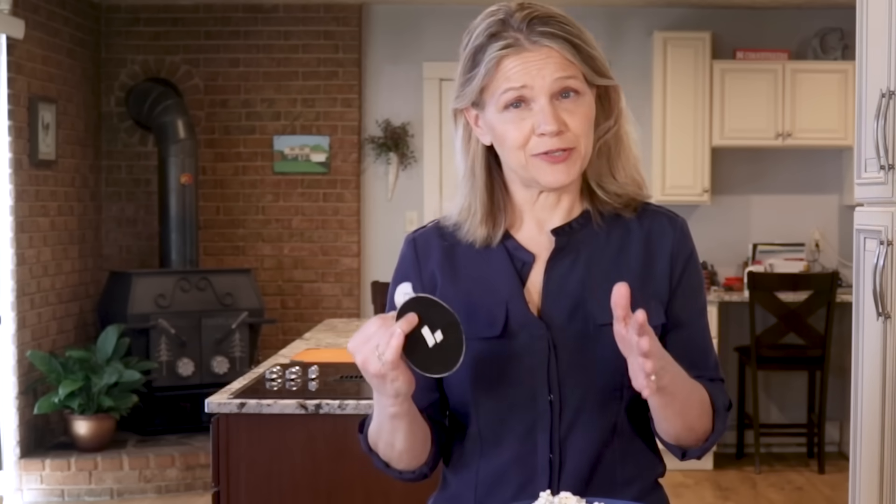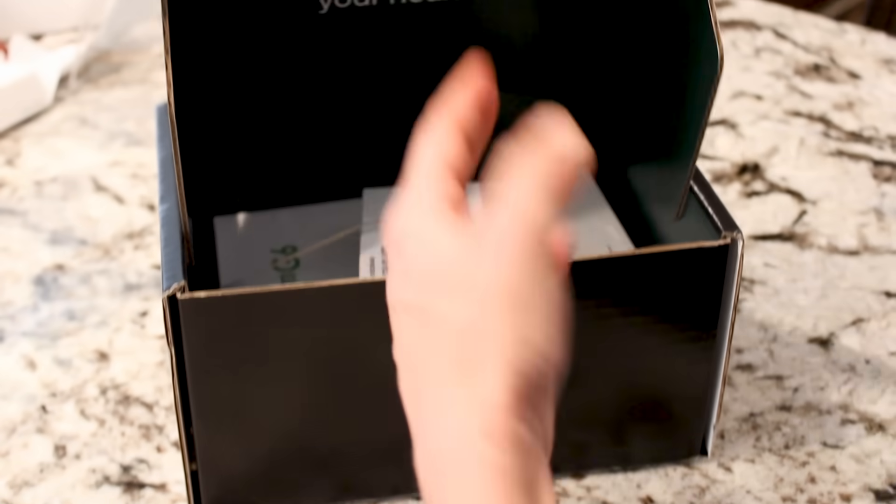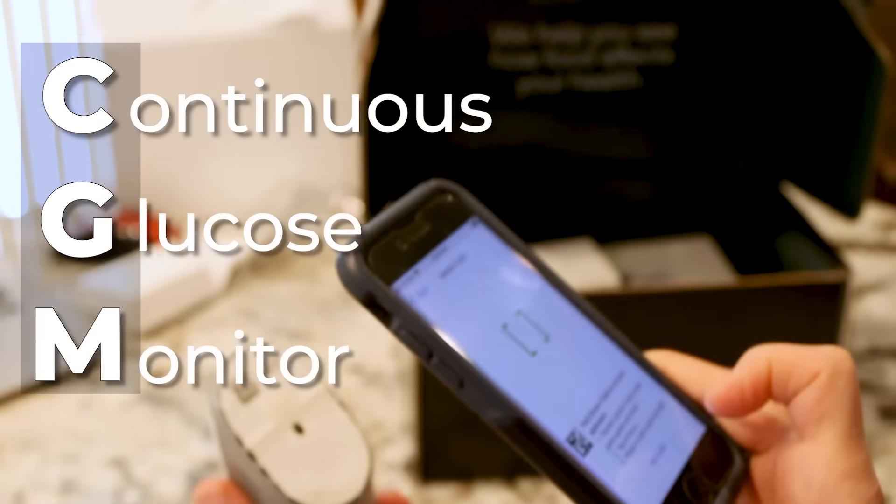For this video, I not only wanted to see how a snack impacts my blood sugar, but also compare snacks to rank them from best to worst. Levels made this comparison easy. They are sponsoring this video. The company makes it possible for people without diabetes to get this preventative tool called a CGM, or Continuous Glucose Monitor.